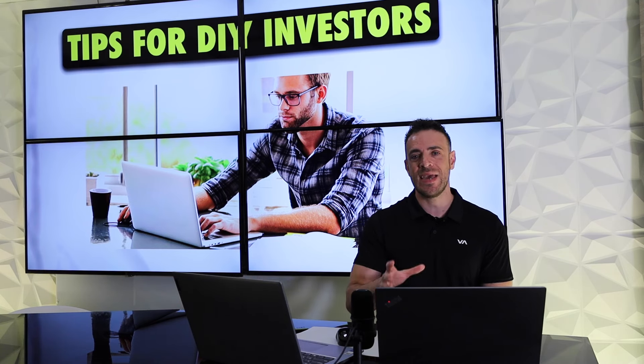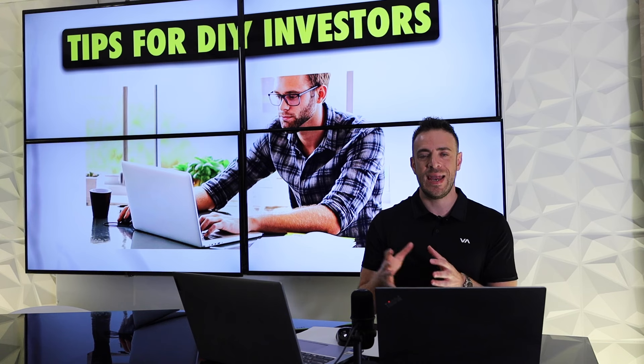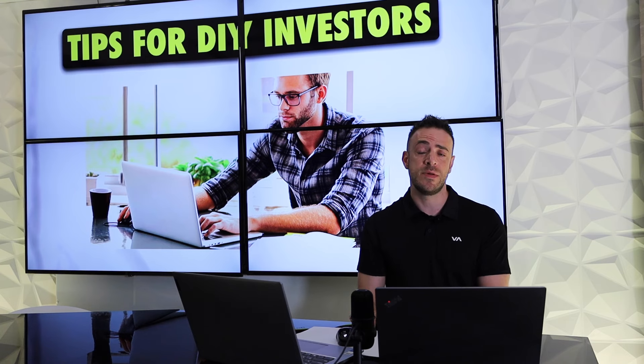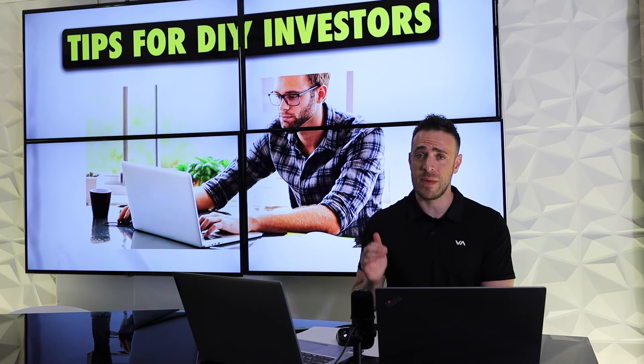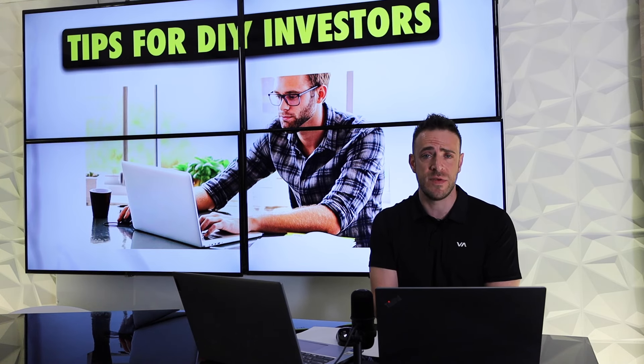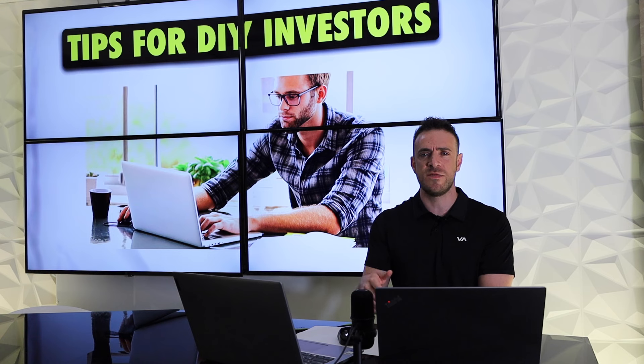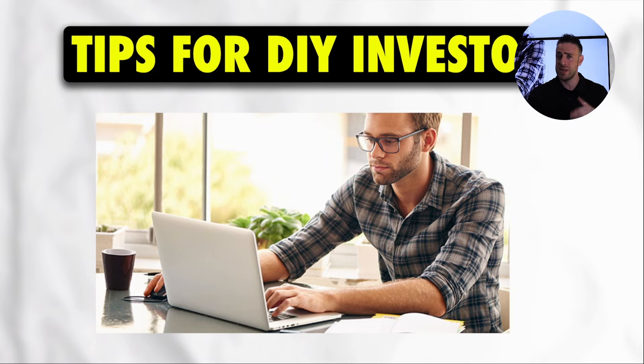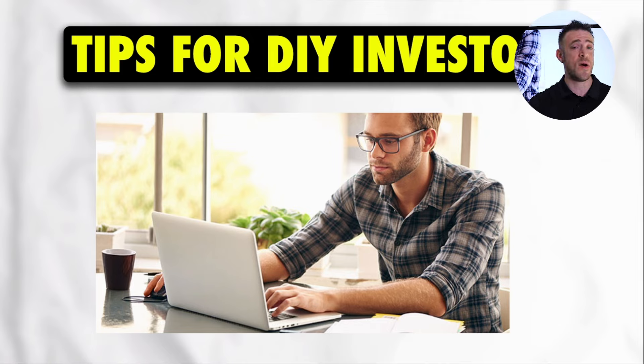One important tip: do not disclose your full budget or price range to the agent. You may give some parameters to work with, but if you say your budget is $500,000, you'll only be presented with properties between $480,000 and $500,000, always pushing toward your maximum. This process also needs to be done at volume — not five or ten agents. At an advisory level, we have over 2,500 agents in our database that we keep in constant contact with.